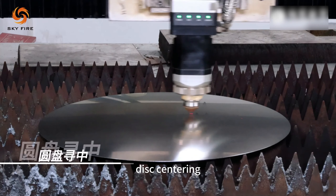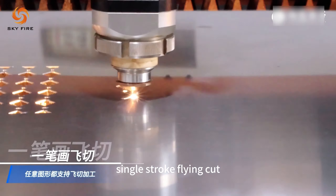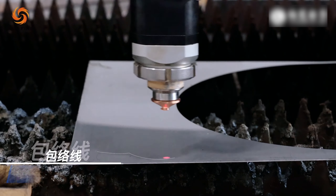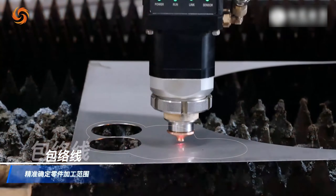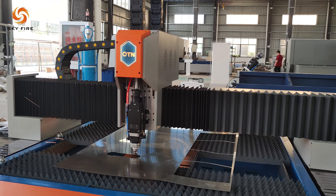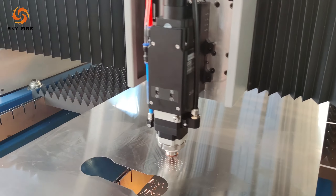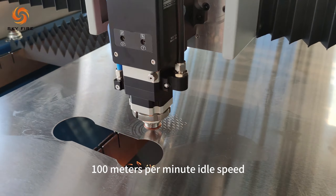Disc centering. Single stroke flying cut. QR code guide map. Envelope line. 1G acceleration. 100 meters per minute idle speed.